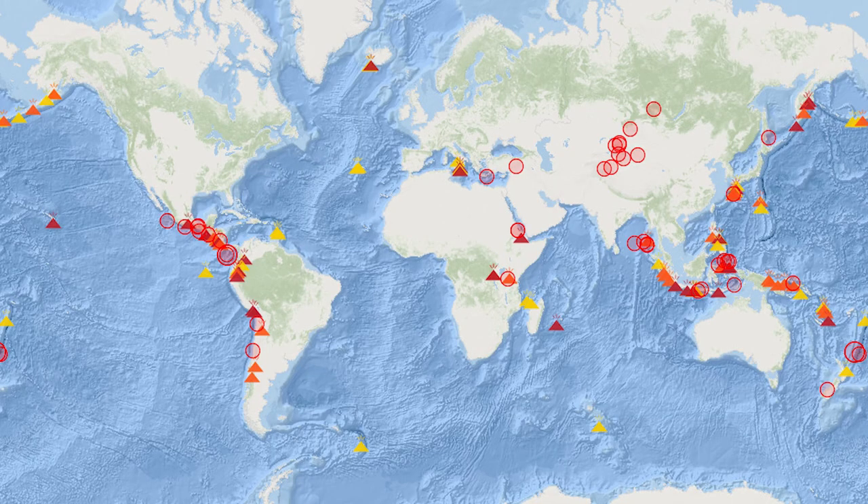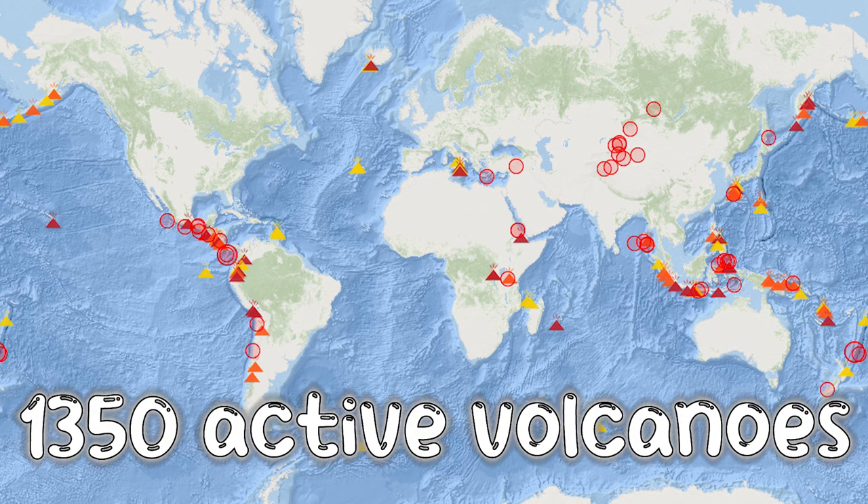When we last counted, there are about 1,350 potentially active volcanoes on Earth. And there's probably about 20 erupting right now, as you watch this video.